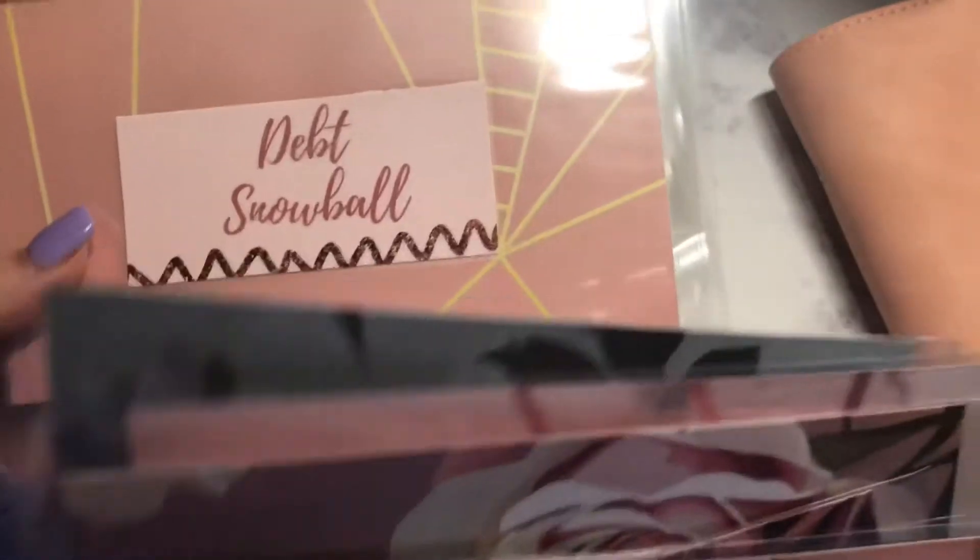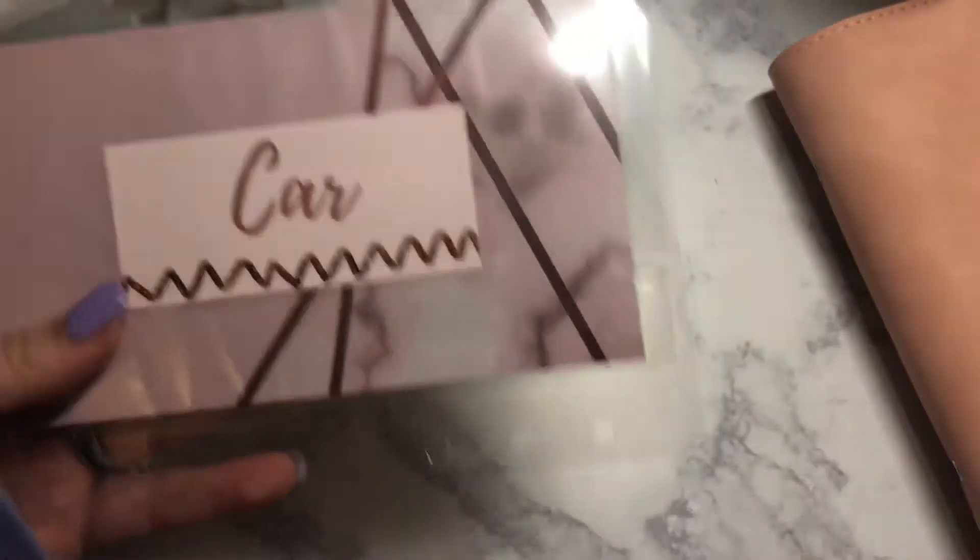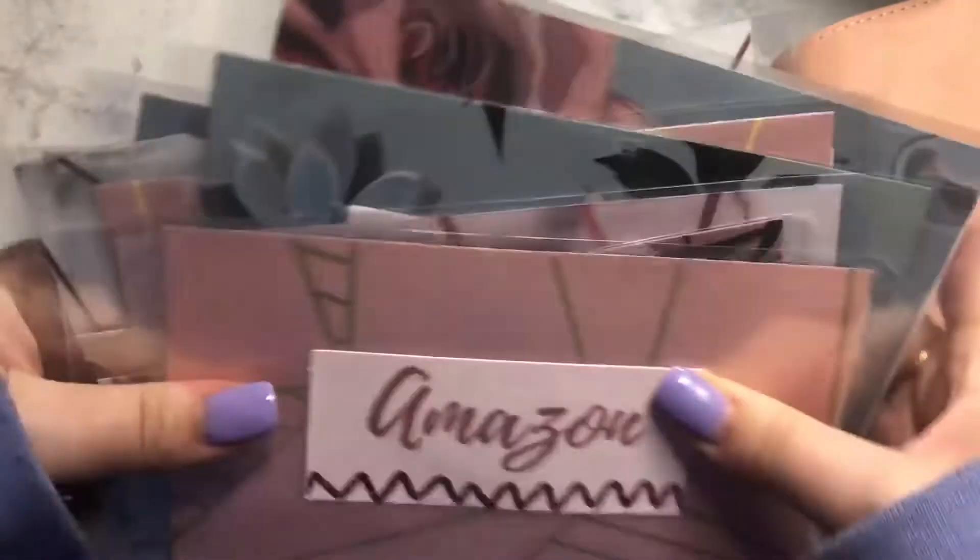Okay so we have: Amazon Business, Christmas Shopping, Pets, Vacation, Debt Snowball, Savings Challenge, House. Oh my gosh, these are so pretty. I'm obsessed.